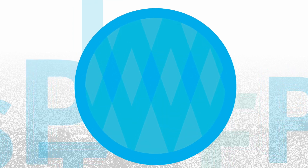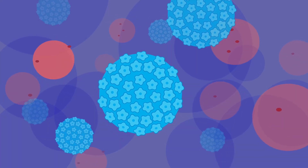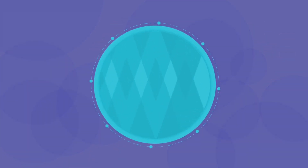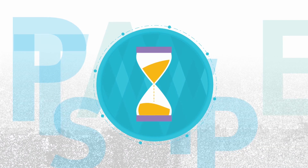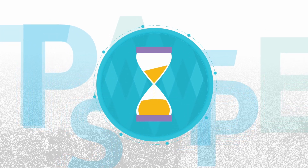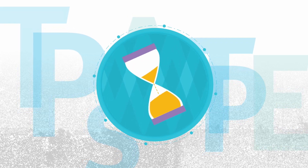Remember, having abnormal cells or HPV does not mean that you have or will develop cancer. But it's very important to attend any follow-up appointments. The earlier abnormal changes are found, the easier they are to treat and the less likely they are to develop into cancer.